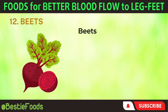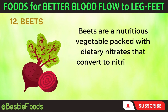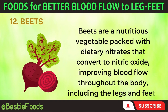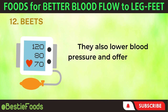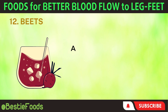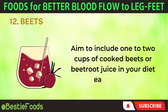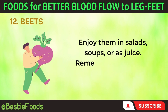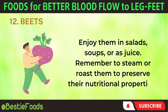12. Beets. Beets are a nutritious vegetable packed with dietary nitrates that convert to nitric oxide, improving blood flow throughout the body, including the legs and feet. They also lower blood pressure and offer essential vitamins, minerals, antioxidants, and fiber. Aim to include 1–2 cups of cooked beets or beetroot juice in your diet each week. Enjoy them in salads, soups, or as juice. Remember to steam or roast them to preserve their nutritional properties.